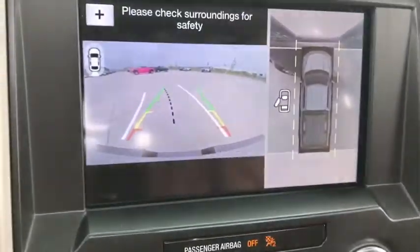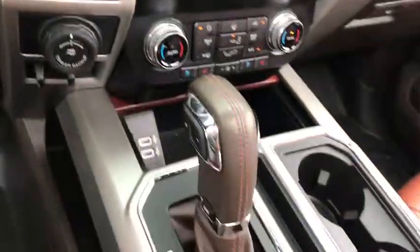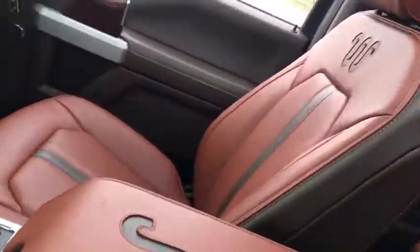Electronic stability control, fog lights, power windows, rear window defroster, compass, security system, heated front seat, trip computer, heated steering wheel, remote keyless entry, panic alarm.